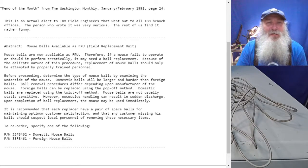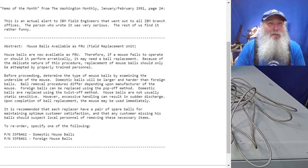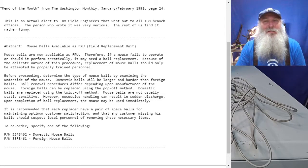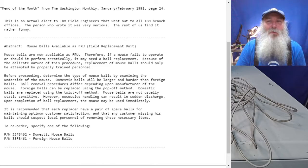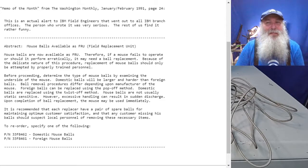"Before proceeding, determine the type of mouse balls by examining the underside of the mouse." That sentence is strongly artistic license — first of all it is plural, "mouse balls," and examining the underside of the mouse is what the technician would obviously do to clean it. Then: "Domestic balls will be larger and harder than foreign balls" — I'll get into that aspect when examining the mice themselves.